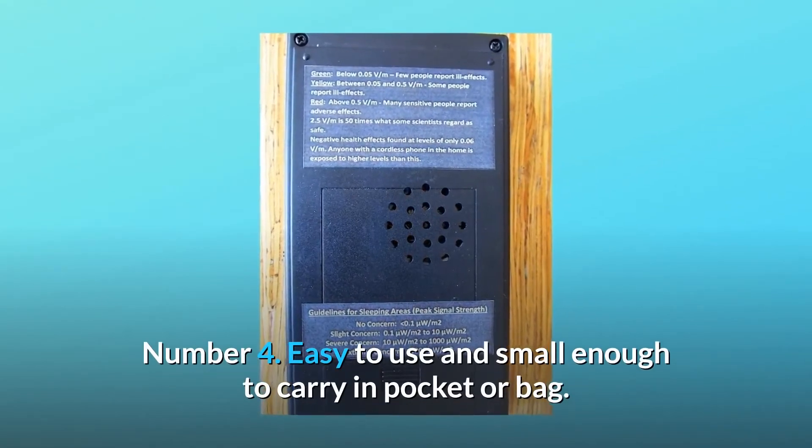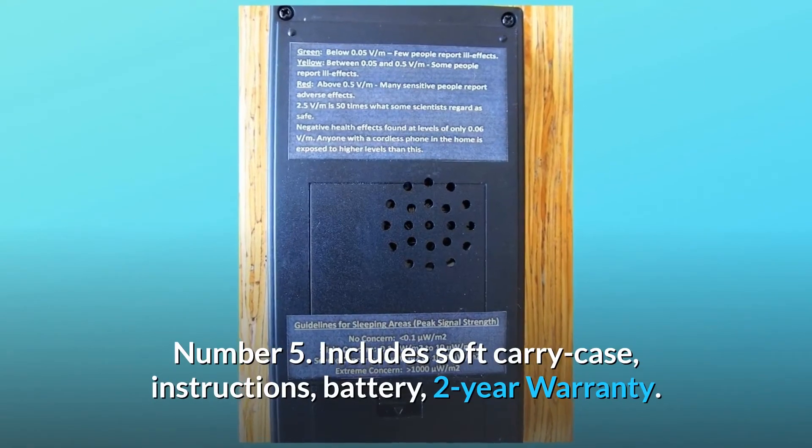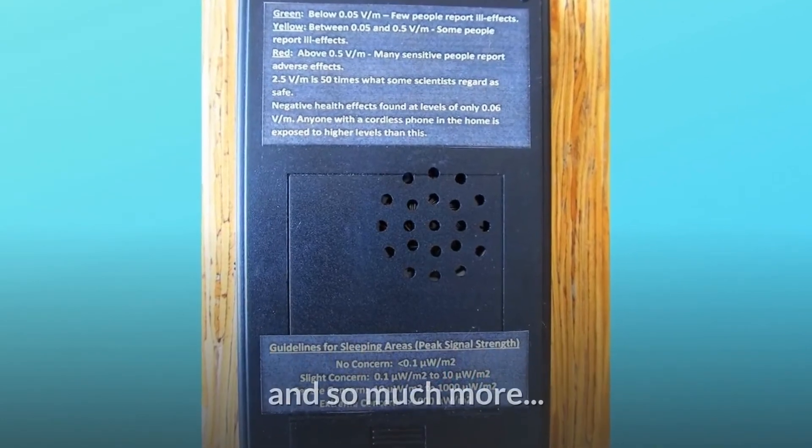Number 4: easy to use and small enough to carry in a pocket or bag. Number 5: includes soft carry case, instructions, battery, and 2-year warranty — and so much more.